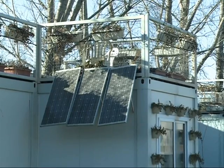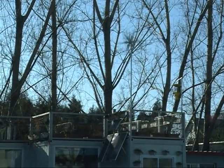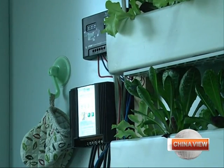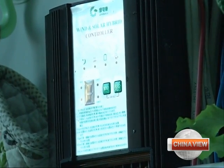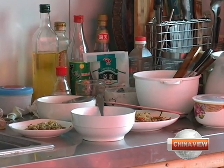Electricity is provided by solar panels and a wind power system. The electricity generated by the home is enough to power LED lamps for a vegetable shelf. The kitchen has a trash disposal system that can be used to process leftover food.